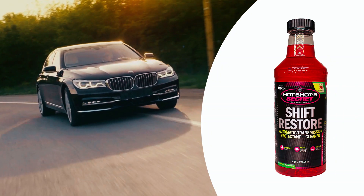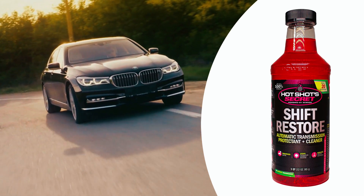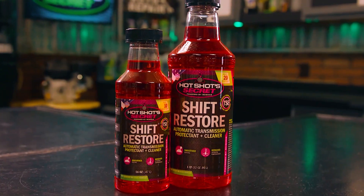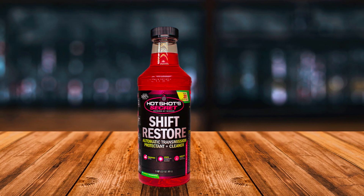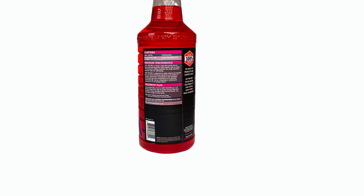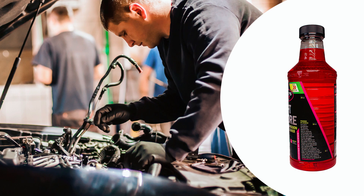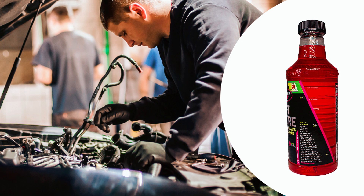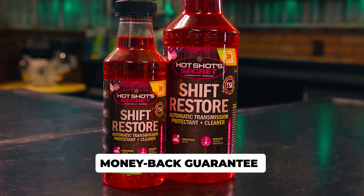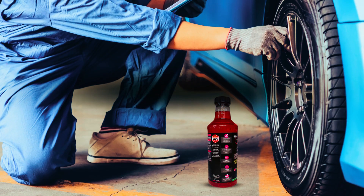This additive's powerful formula dissolves harmful gum and varnish on precision transmission components, reduces erratic shifting and transmission wear, and improves fuel economy. It also reduces operating temperatures, serves as a hydraulic, lubricating, and heat transfer fluid, and prevents deposits from forming, reducing the coefficient of friction. It is easy to use — add 1.5 ounces per quart of transmission fluid. It comes with a money-back guarantee and improves your vehicle's transmission performance, providing smoother, more efficient driving.